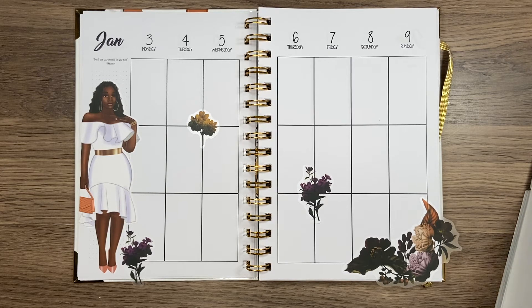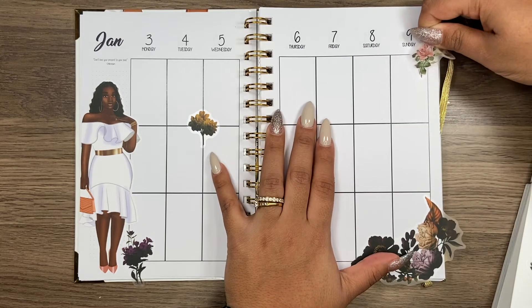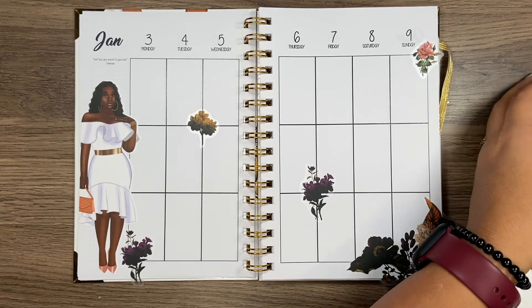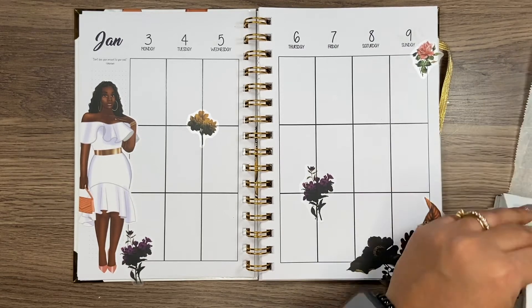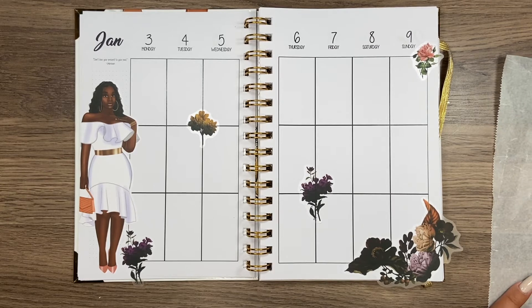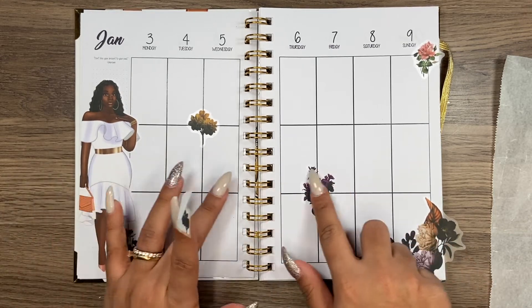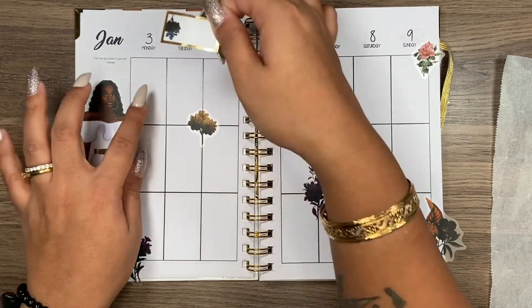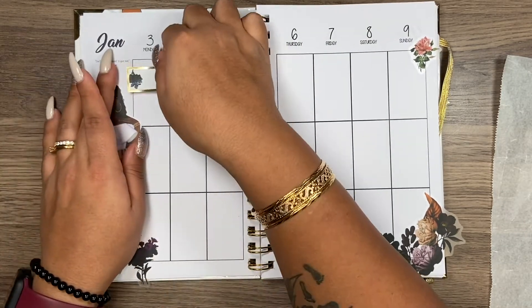Let's put in a little pop of color up here. I like that. So what I'm going to do is go in with these boxes and cut them so they fit. I'll put the YouTube posting here — I have a video coming out on this day — so I'm going to have to cut off just a little line there.